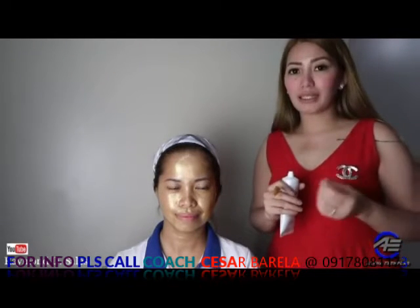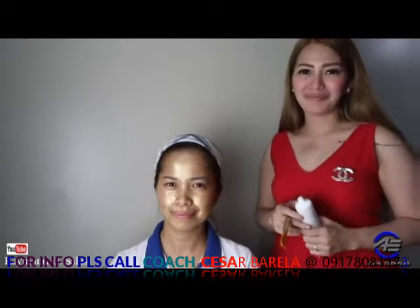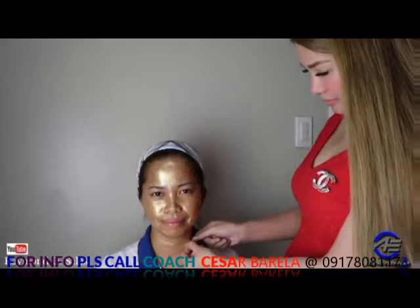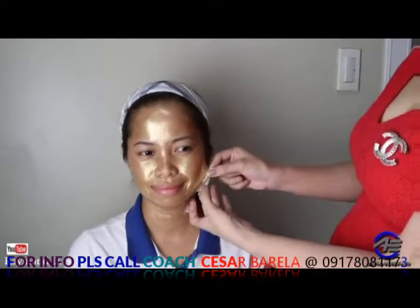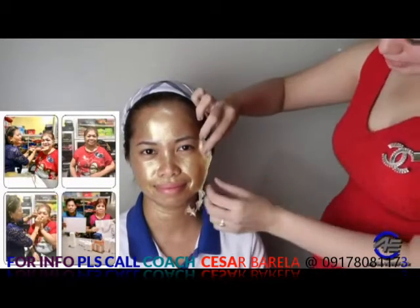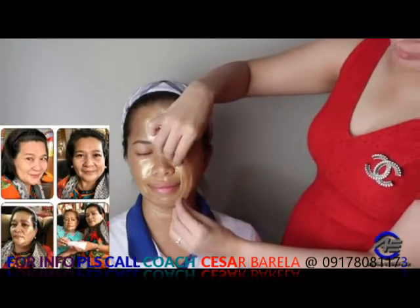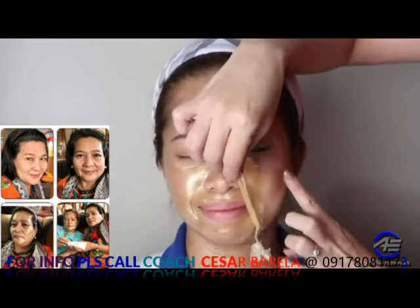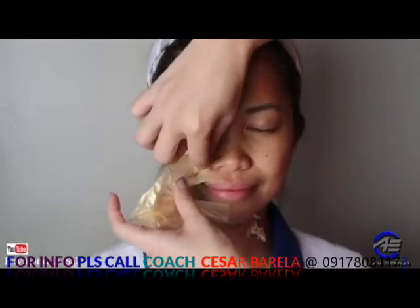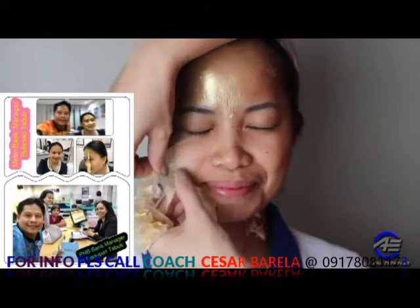After 15 minutes, natatanggal ang mga whiteheads and blackheads. After 15 minutes pwede na natin i-peel off — damang-dama yung mask. Grabe, wala ka ng pores — sobrang kinis! Ang ganda! Parang sinama niya yung dead cells and skin cells.